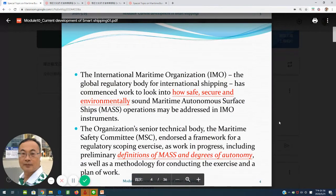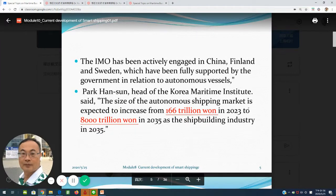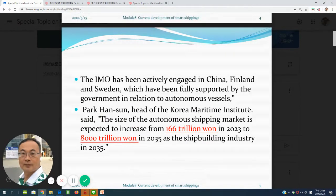The IMO is basically looking for this kind of ships — how safe, secure, and environmentally sound they are. They give some definition of marks and degrees. According to Professor Park, head of KMI, the autonomous shipping market will be expected to increase from 166 trillion in 2023 to 8,000 trillion in 2035.